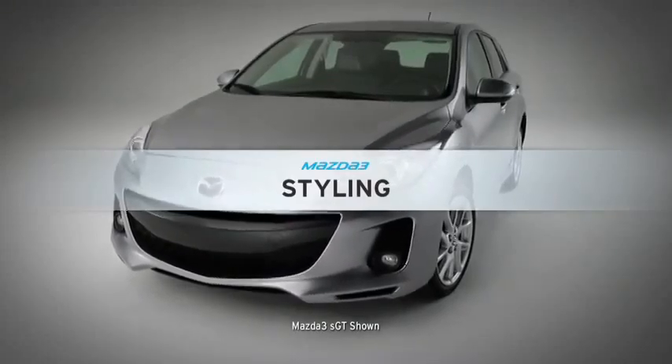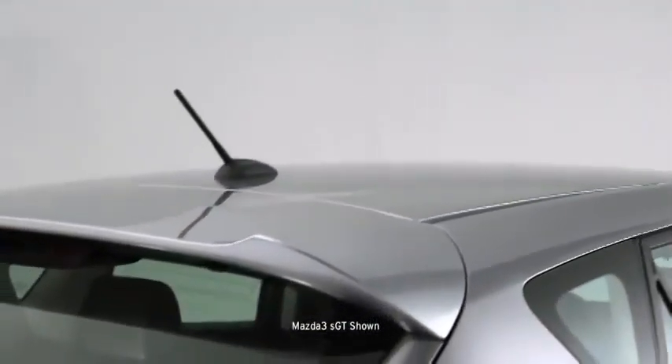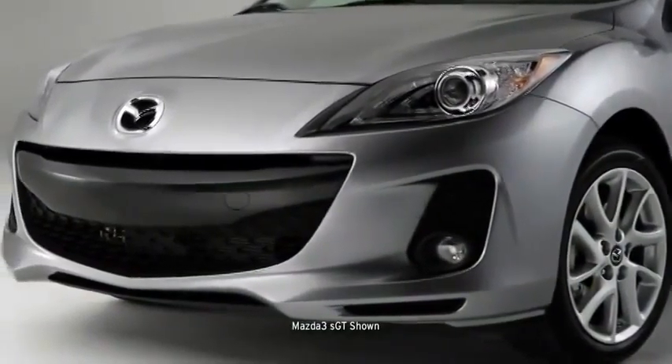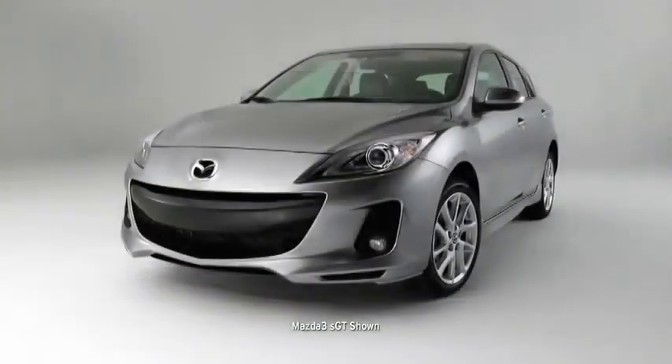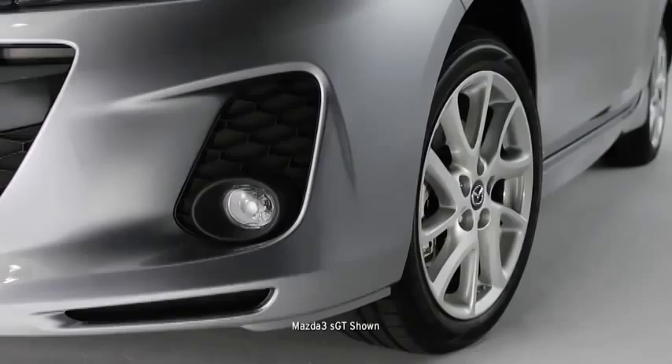Mazda 3 isn't one to be lost in a parking garage. This head-turning hatchback stands apart from the dull sedan crowd with an attention-grabbing extended roofline and spoiler. It's tailored to impress with a distinctive five-point grille, an aggressive low-to-the-ground stance, bold rounded fenders, and wide-set 16-inch alloy wheels.